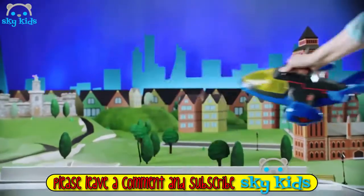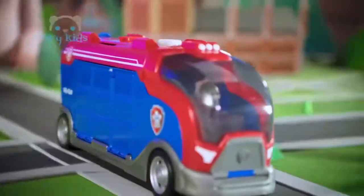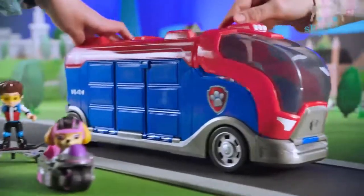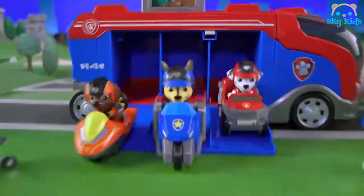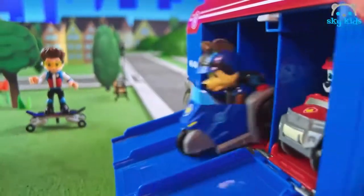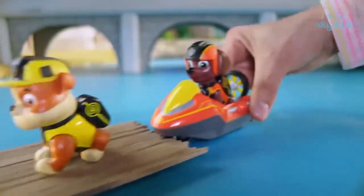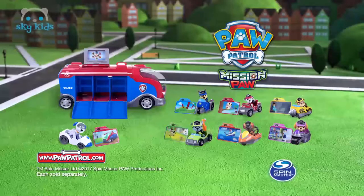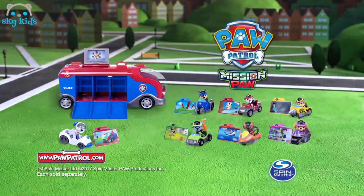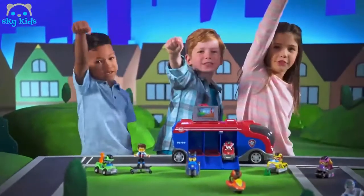It's Mission Paw — there's trouble in Barkingburg. Rumble's stuck in the river. We need Paw Patrol's new team vehicle, the Mission Cruiser. You can transform the cruiser into a command center, load the mission card, and launch new mini vehicles. Zuma, Chase, Marshall — race to the rescue! Rubble's safe. You can collect all the cards for even more rescue adventures. Paw Patrol Mission Cruiser comes with RoboDog, Racer, and Kart. Other vehicles sold separately from Spin Master. No job is too big, no pup is too small.